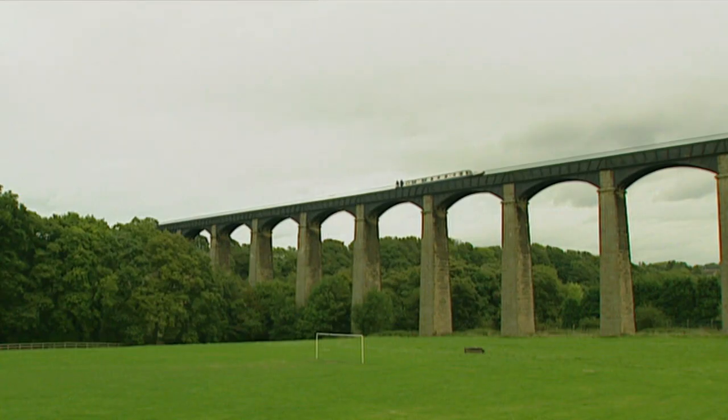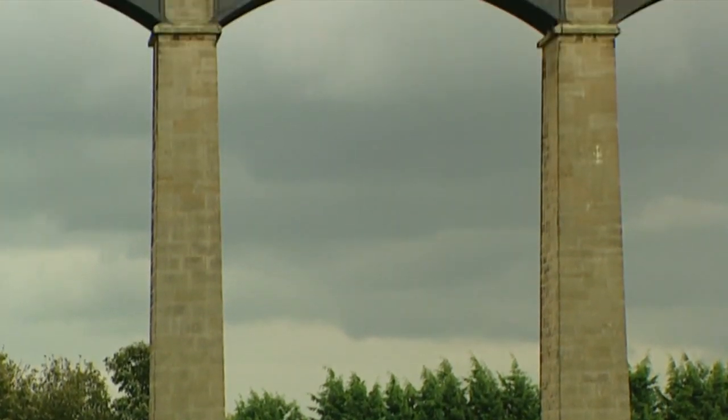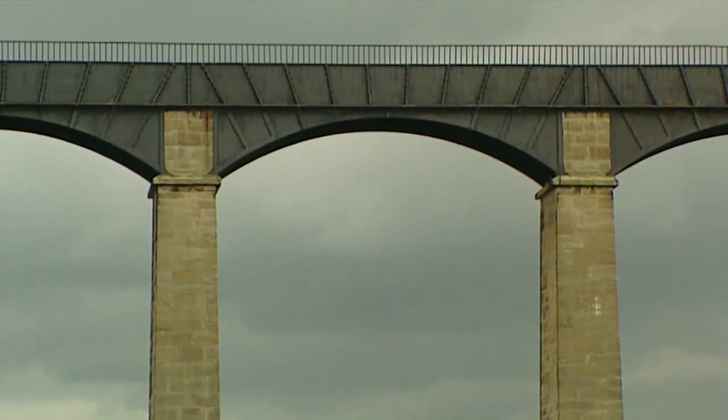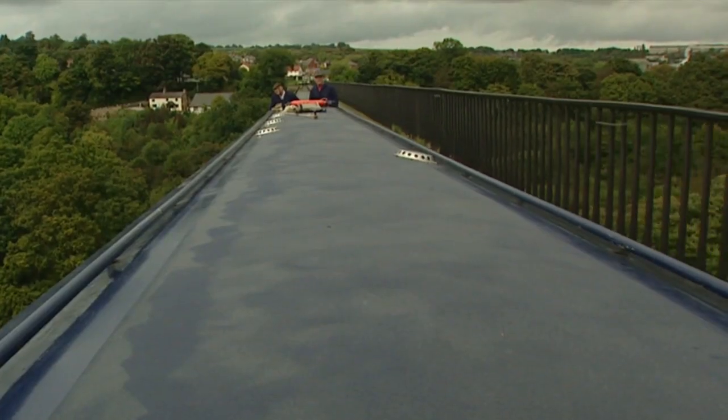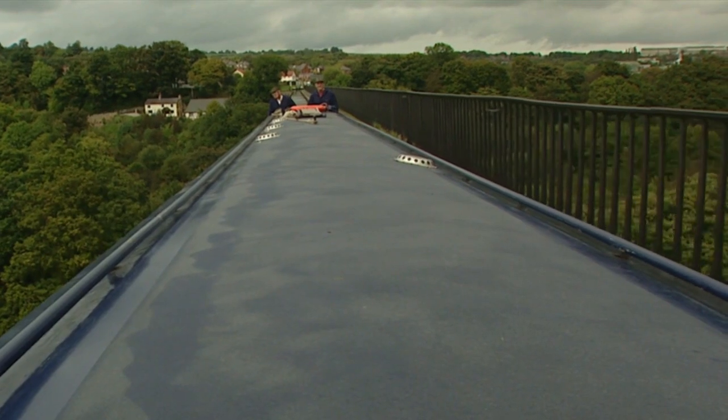How far up is it? It's 126 feet at the highest point above the River Dee. They're all sandstone pillars coming up - the actual arch is cast iron as well, isn't it? Cast iron, yes. Cast iron arch. The arches under the towpath are all cast iron.